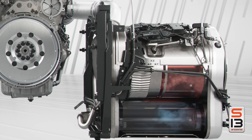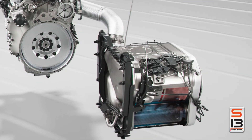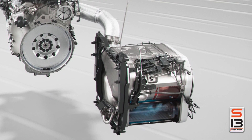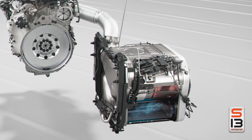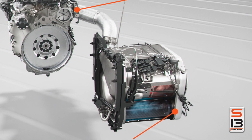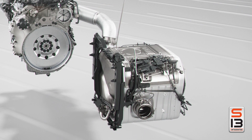The dual-stage after-treatment system is a standout too. It slashes emissions without active regenerations, meaning no extra downtime or fuel burn for cleaning. Paired with the S13 and T14, this setup delivers up to 15% better fuel economy than its predecessor — proof that power and sustainability can roll together.